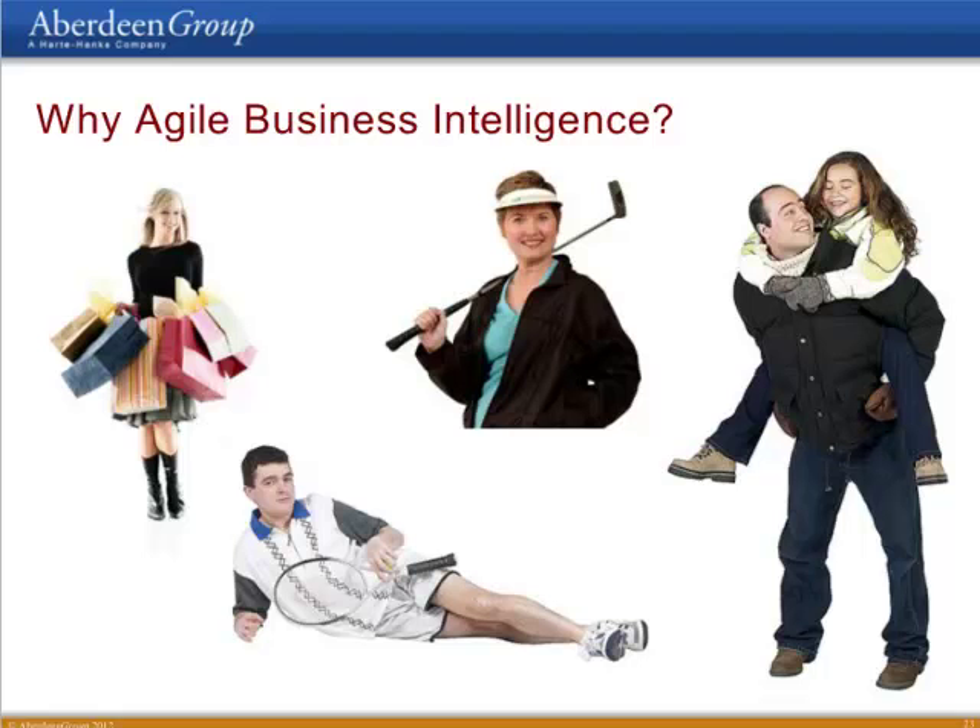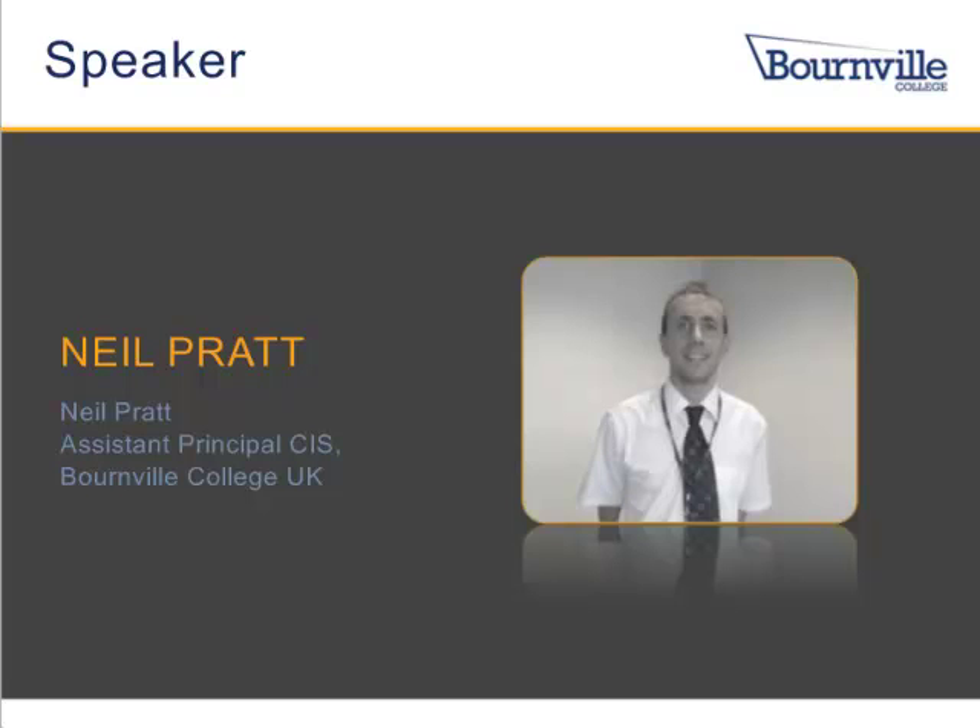Thank you so much, David. Our next speaker is Neil Pratt, Assistant Principal of CIS at Bourneville College. With over a decade of senior IT experience within the education sector, Neil brings a wealth of knowledge related to the development and enhancement of both systems, platforms, and reporting tools. Neil joined Bourneville College in January 2008 as part of the college's management team, where he took responsibility for the preparation of ILR — individual learning returns — the production of funding reports, the development of dashboard reporting systems, plus the day-to-day running of the CIS and examination offices. Neil, take it away.